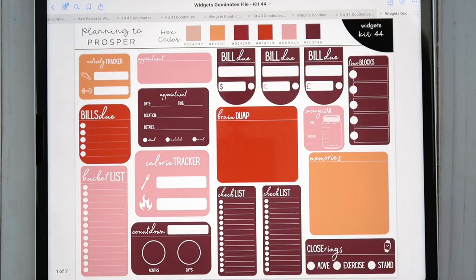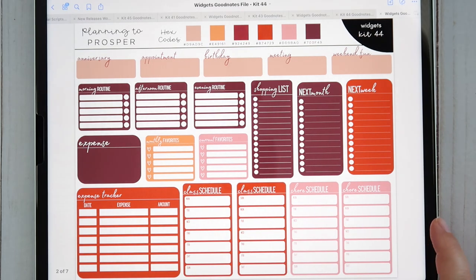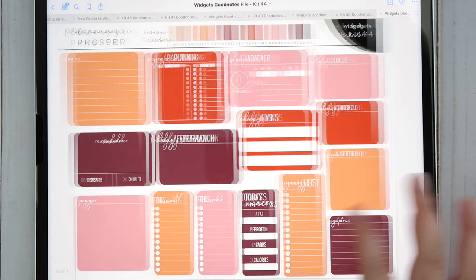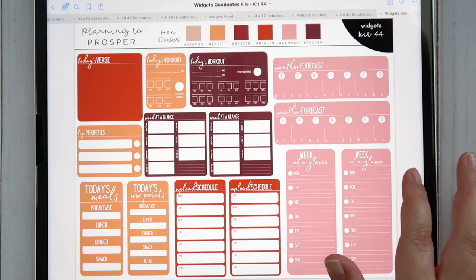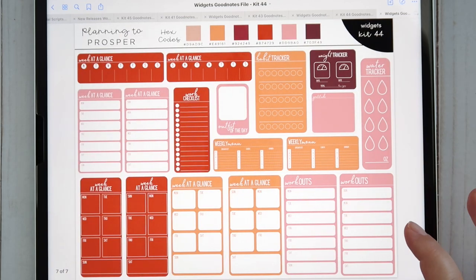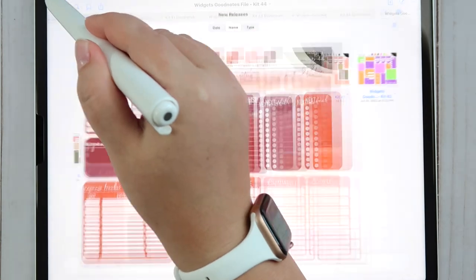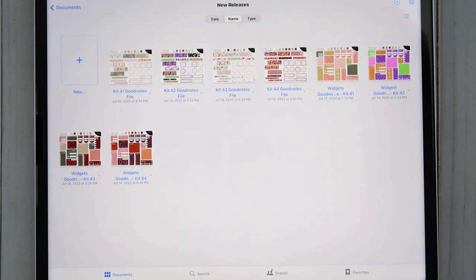And then of course the matching widgets for kit 44. You can use the code PROSPER15 at any time to save 15% on everything in my shop — definitely use that to save yourself some money. That is it for new releases for October! I'm so excited about these kits. If you have any questions let me know in the comments below, and let me know which kit is your favorite.